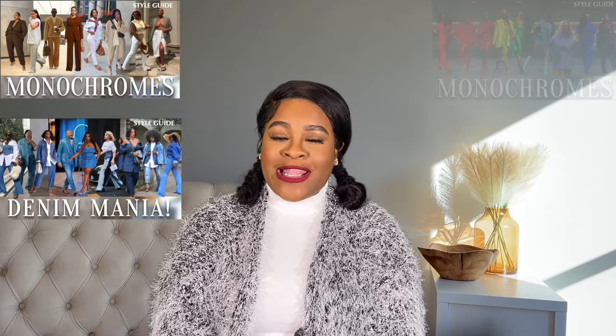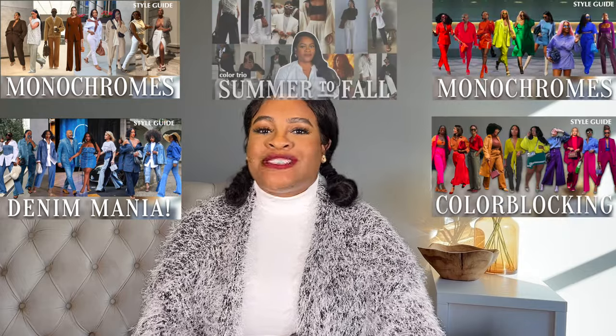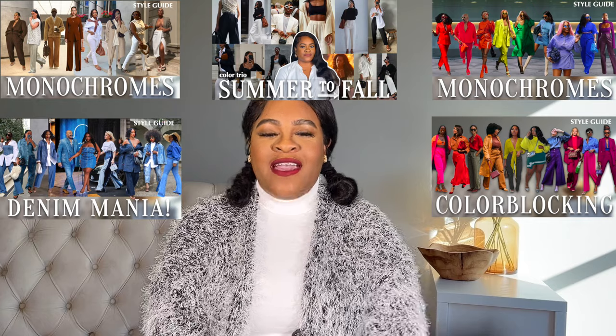So far we've gotten the easy stuff out of the way. We've talked about styling neutrals, denim, monochrome color — we even talked about color blocking and I also gave you guys the color trio where we were styling looks with just three colors. That was the easy stuff. You already have the basics, and if you need a refresher, I've got you covered with the pinboards and the playlist. Today we are focusing on elevating those looks with two key things.